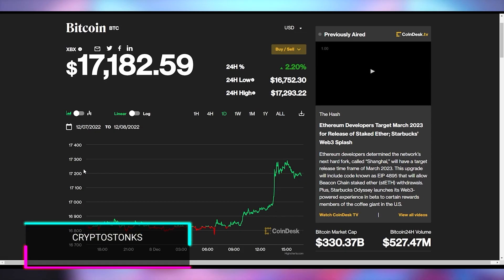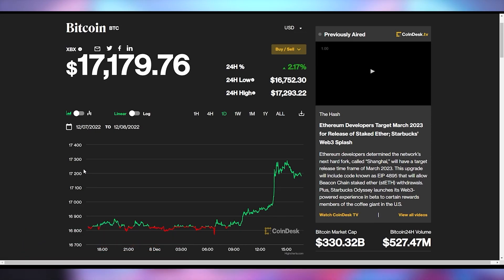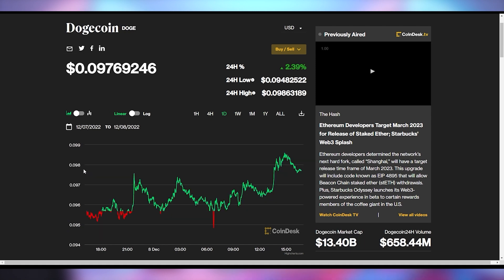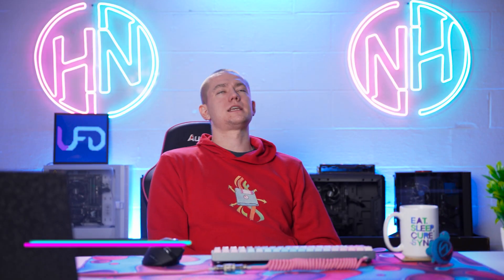In the crypto market, Bitcoin is up 2.2% to $17,179, Ethereum is up 4% to $1,278, and Dogecoin is up 2.39% to $0.097. And Reese is going to close out this week with some good UFD deals — they better be hot and spicy.